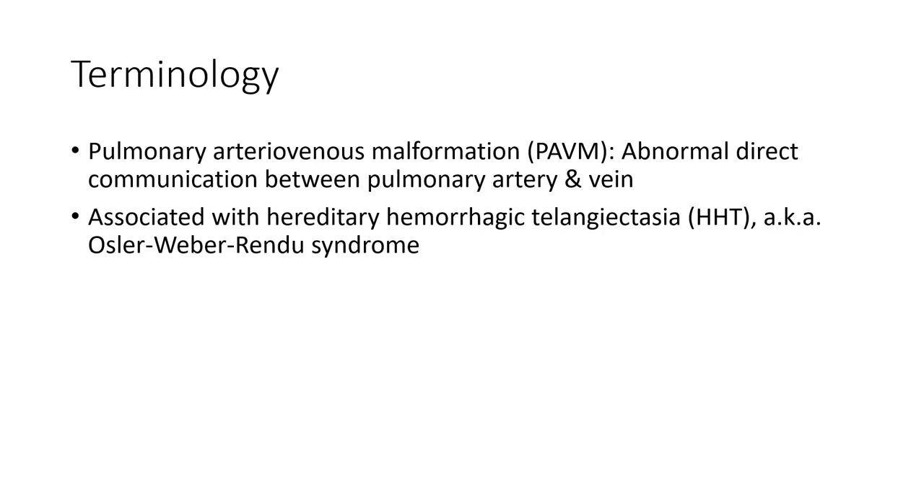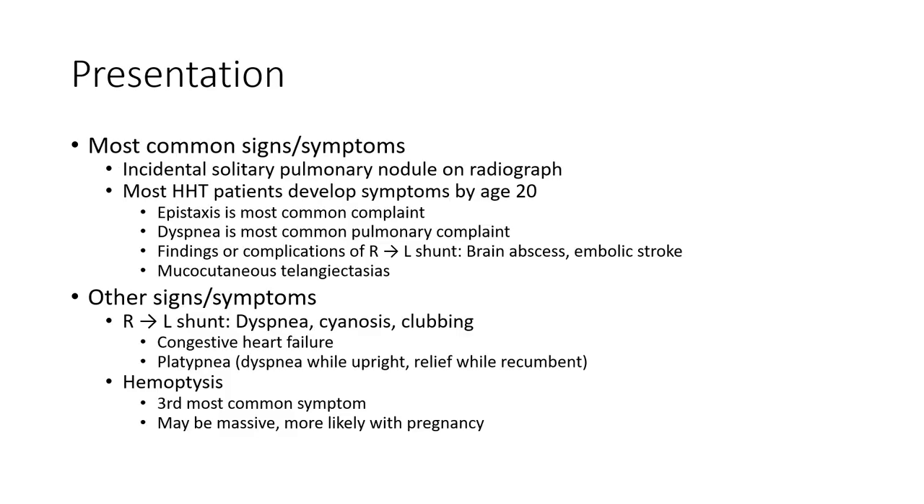Also known as Osler-Weber-Rendu syndrome. Most common signs and symptoms include incidental solitary pulmonary nodule on chest radiograph. Most HHT patients develop symptoms — the most common complaint is epistaxis. Complications include brain abscess, embolic stroke, and mucocutaneous telangiectasia.